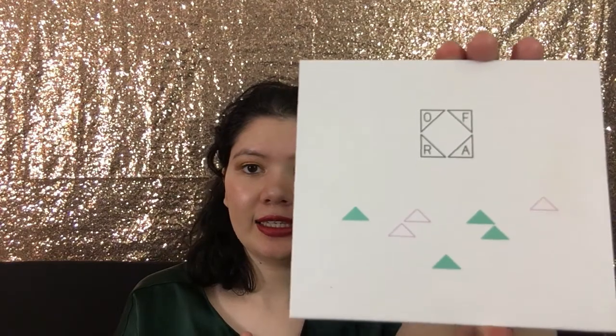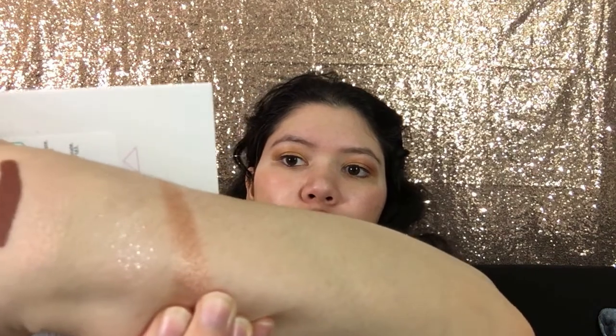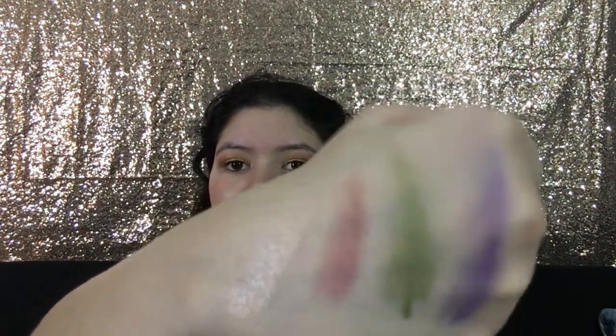And the last thing I got — I'm saving the best for last — is the Ofra Secret Garden Palette. It's the mini size. Basically it looks like that, and those are how some of the shades look. It's so pretty. That's gorgeous, I love that Bliss shade — it's like a highlighter, it's just so pretty. I'm just going to quickly swatch it for you guys. That looks so pretty. I'm just going to swatch a couple of the shades — they look really pigmented. I'm so excited to use this.